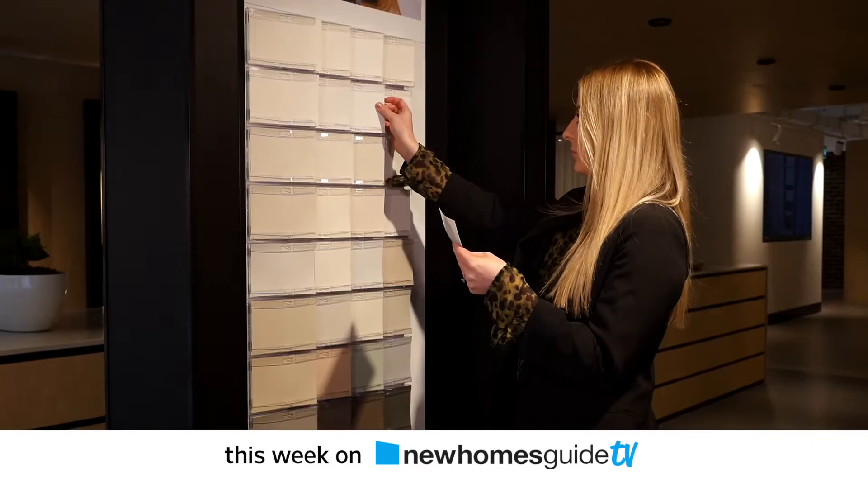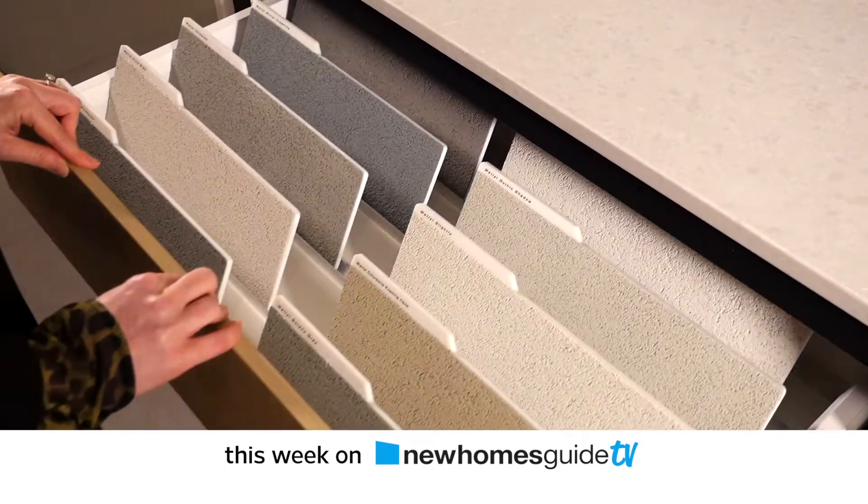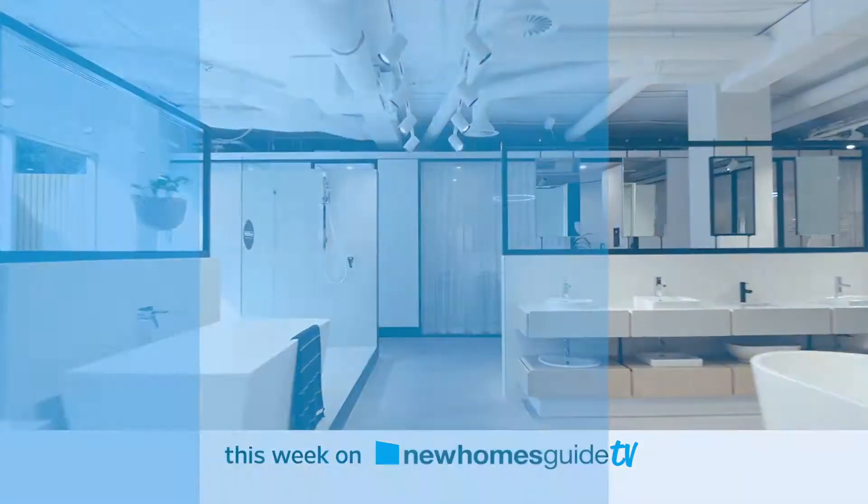And beautiful design. How to match colour for a home so stunning it should be on TV.